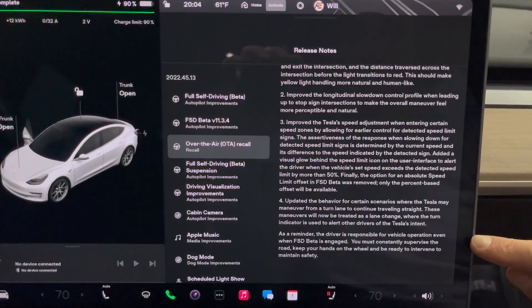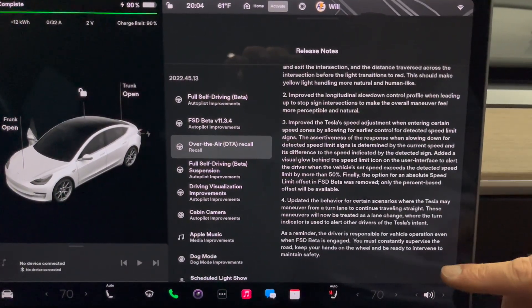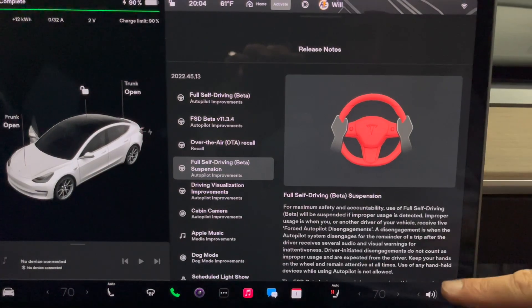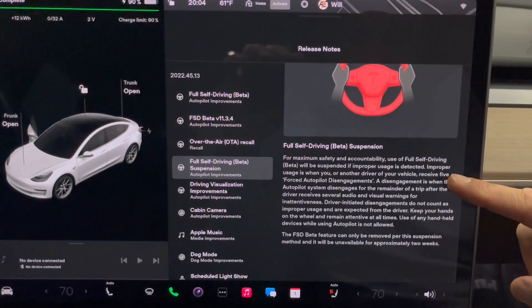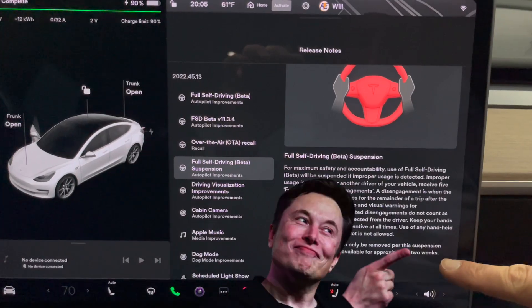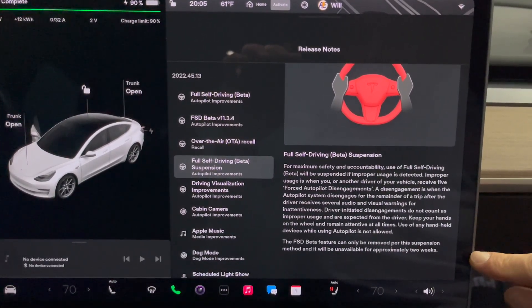In some cases, the turn signal turns on too early or too late. If you've tested this or watched my videos, you know this is not a perfect system — it's a beta system. Keep your hands on the wheel, like this picture represents. The beta suspension is still here — you can be removed for about two weeks. That's Elon Musk's famous 'about two weeks,' but you can be removed.